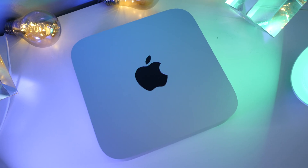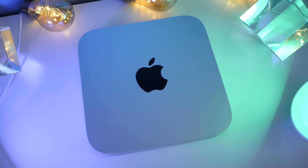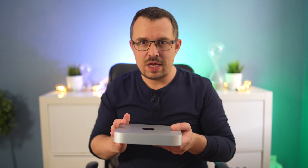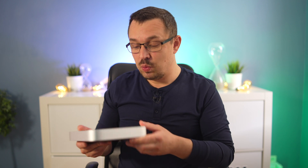I was also very impressed with the Mac Studio — not so much the Ultra, which I think is overkill, but the Pro was reasonably priced for a desktop editing machine and quite powerful. But there's something about the Mac Mini. I think it comes down to my previous experience being so pleased with it — I just knew I'd get it and be very happy with it.